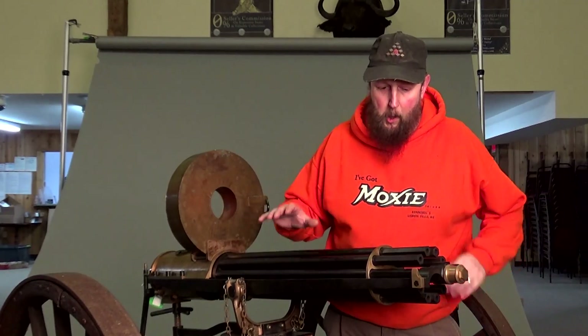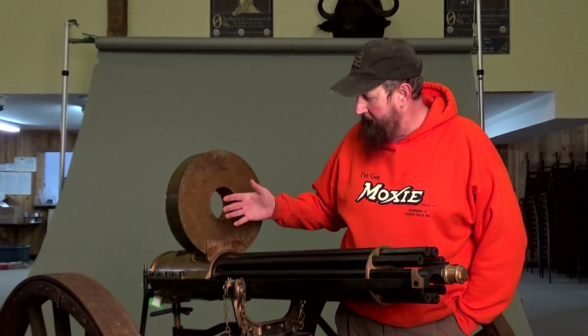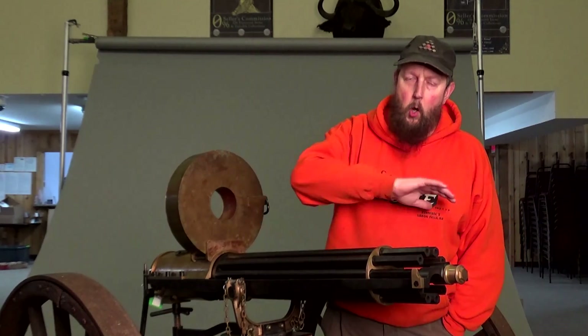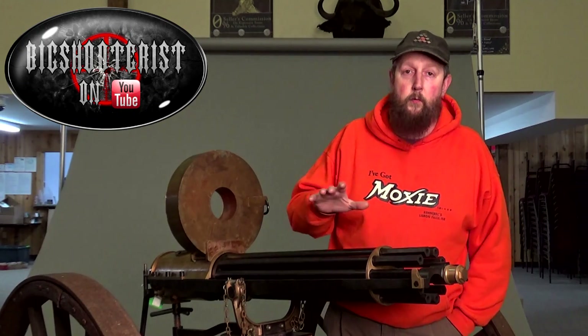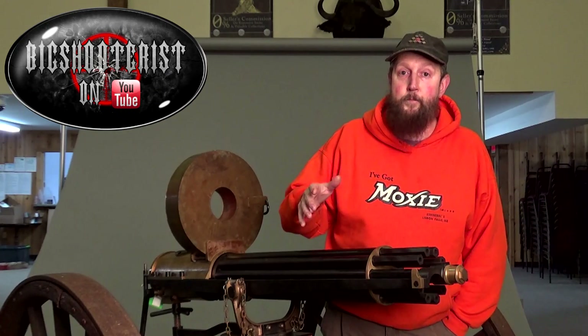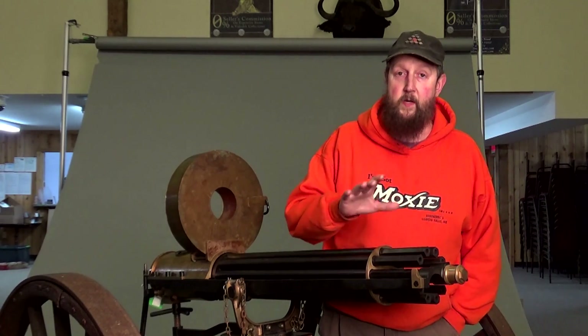There are very few firearms that are as immediately identifiable, as iconic as the Gatling gun. A firearm that crosses all lanes and all barriers. You don't even have to be interested in guns — you can dislike guns and you're probably going to know what a Gatling gun is. And after this video, hopefully we're going to both know a little bit more about it than we did at the beginning.